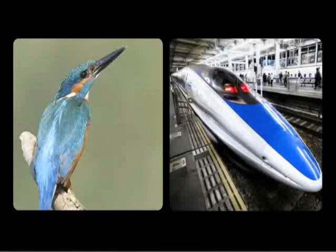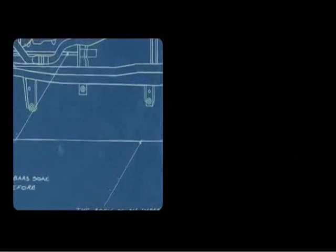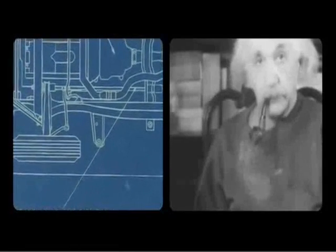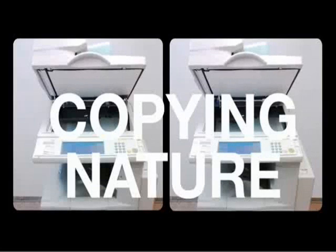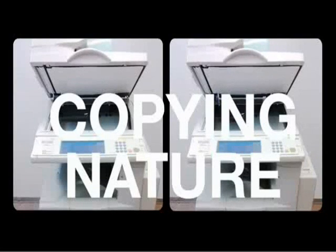The kingfisher and the bullet train is an example of biomimicry — bio, meaning life, and mimicry, the action of imitating something. Some people refer to it as following nature's blueprint for invention. Others have called it emulating nature's genius. But it boils down to copying nature: taking nature's best designs and using them to inspire something you want to make. A bonus? Nature won't sue you for copyright infringement.